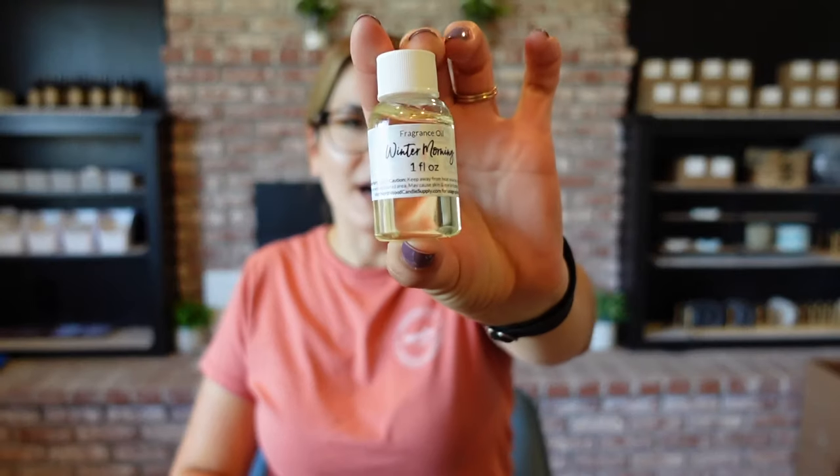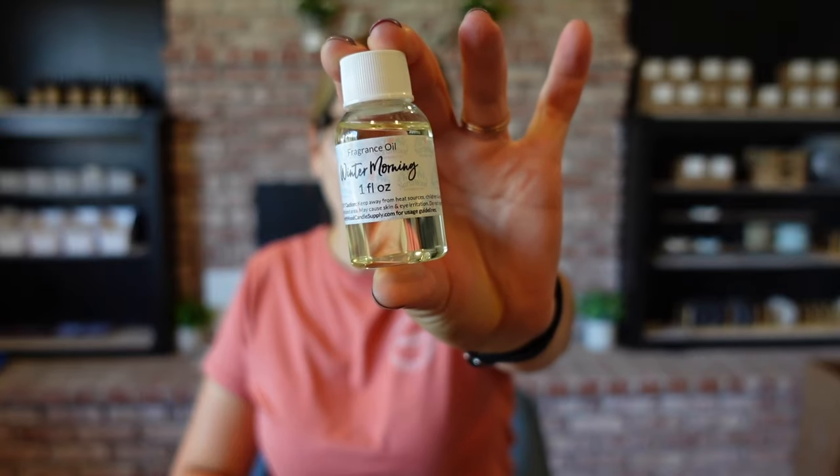Up next we have Winter Morning. For this one it says Sweet Musks, Light Florals, and Crisp Greens — that sounds really refreshing. Oh wow, I like that one a lot. That could almost be a year-round scent and not just for the holidays. It smells clean and I do get the florals in there, but also the greenery as well. I really like that one.